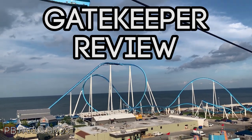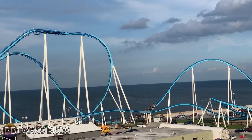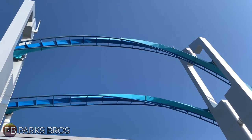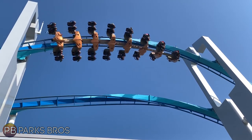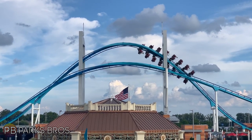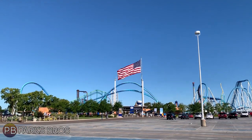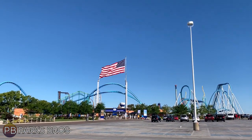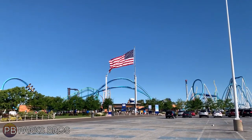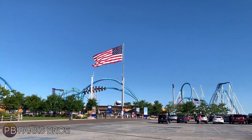Gatekeeper is a B&M wing coaster and actually the first of its kind I was able to ride — and still the only B&M wing coaster I've ridden. I won't be able to compare it to other wing coasters, but I will compare it to other B&Ms. Gatekeeper is really an icon for the park, especially at the front entrance, going right over it twice with beautiful inversions. It's got a gorgeous color scheme of dark blue and light blue on the spine of the track with white supports — super vibrant and amazing in person.